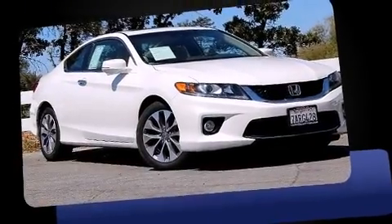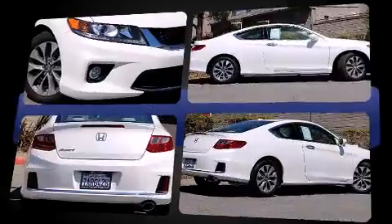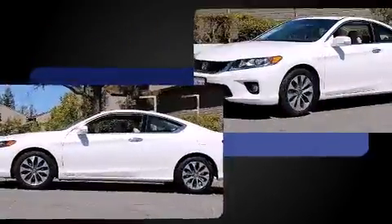Climb inside the 2013 Honda Accord. This two-door, five-passenger coupe still has less than 25,000 miles. It features a continuously variable transmission, front-wheel drive, and a 2.4-liter four-cylinder engine.